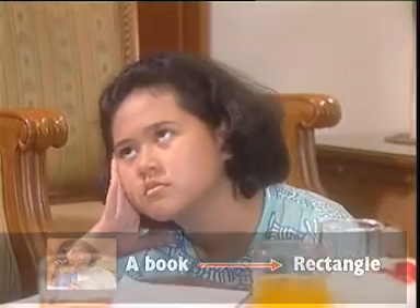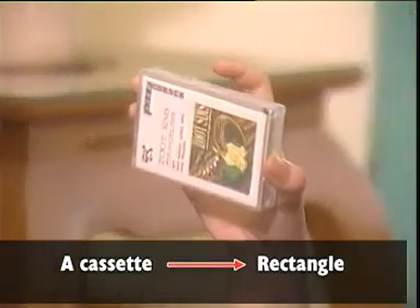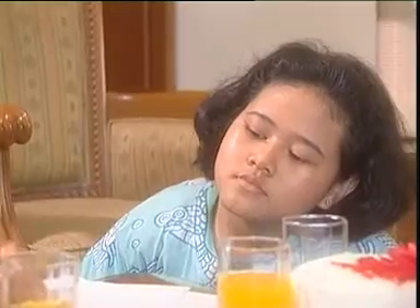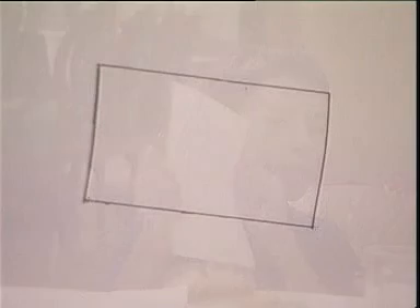Let's think together. Hey, I have a cat hat. It's a rectangle. Can you draw a rectangle, boy? Yes, I can. Look. It's my rectangle.